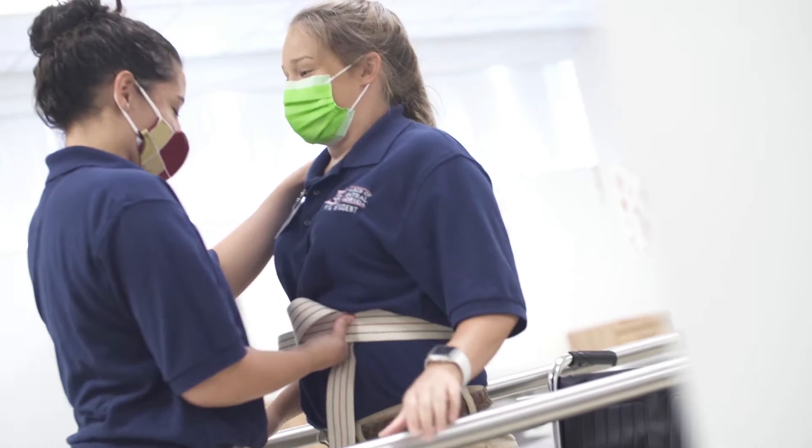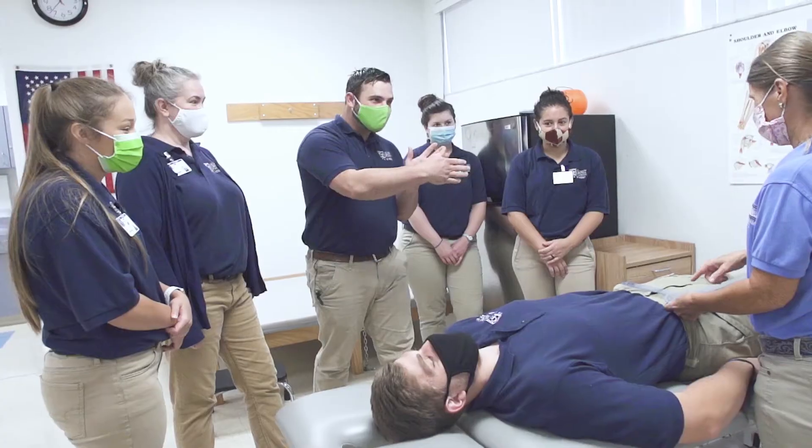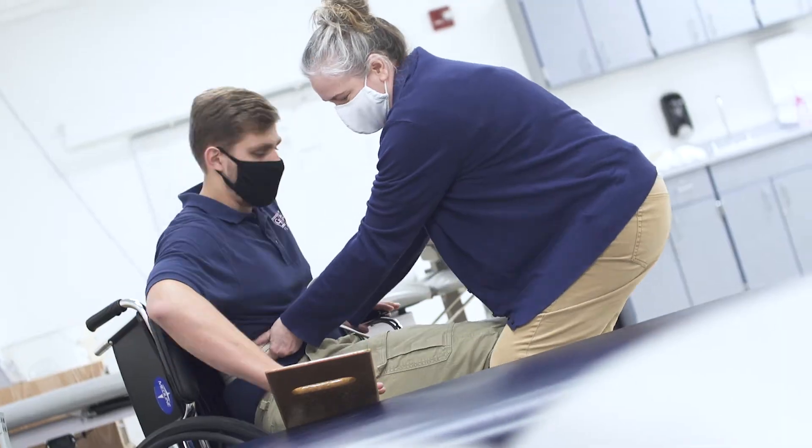Students in the PTA program will learn to perform physical therapy interventions required to be competent, safe, and effective in the treatment of most common diseases.